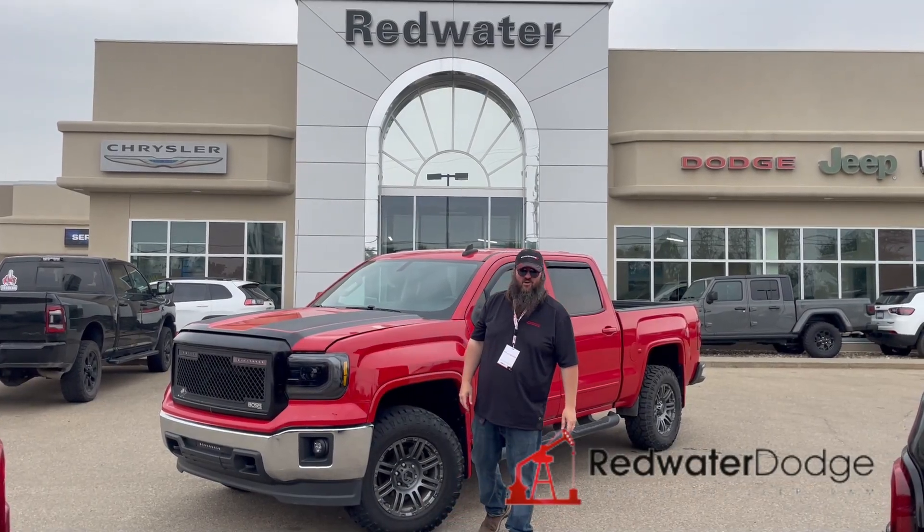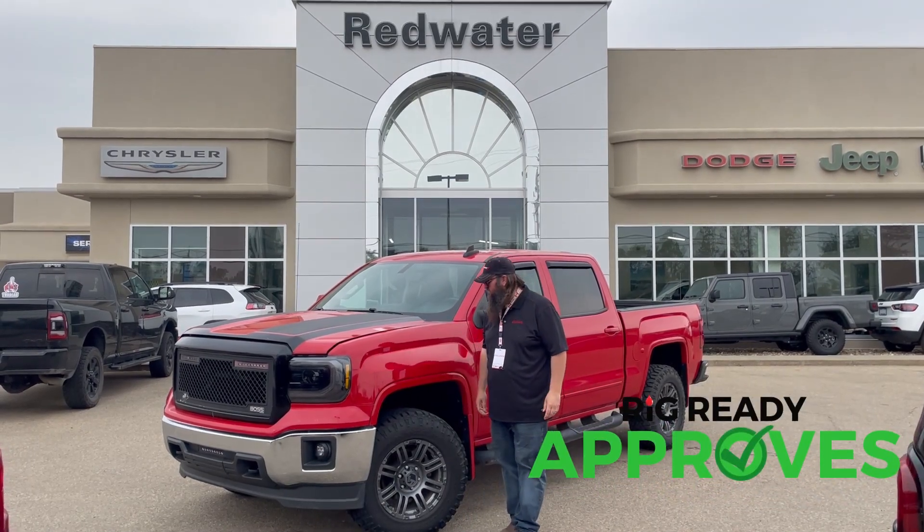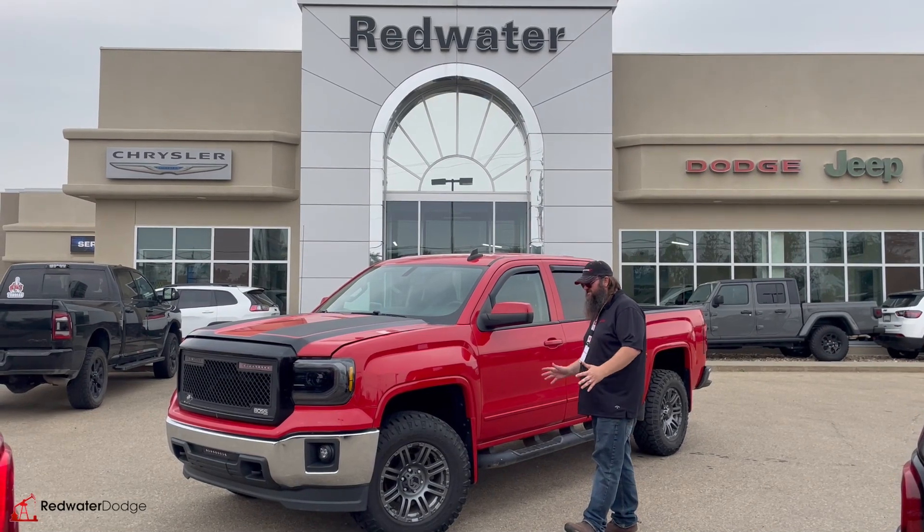Hello folks, Jethro coming to you live from Redwater Dodge, home of the world famous Rig Ready Rams. And now we buy you a Ram and the brand new Rig Ready Approves where everybody gets approved. I'm standing in front of this just traded in 2015 GMC Sierra.